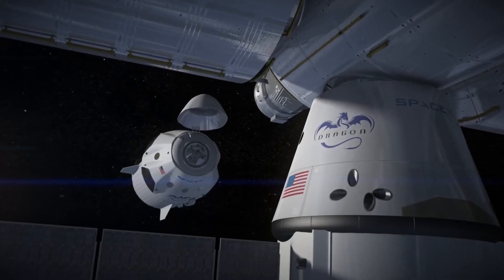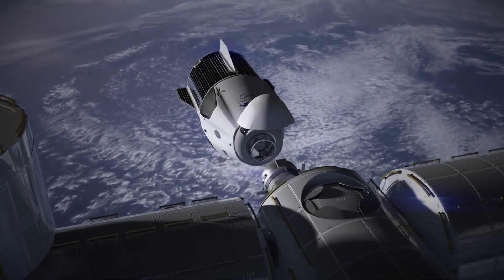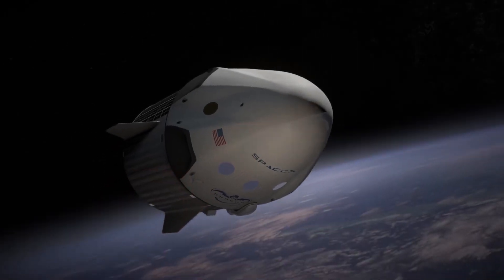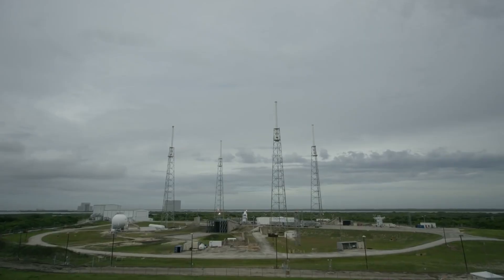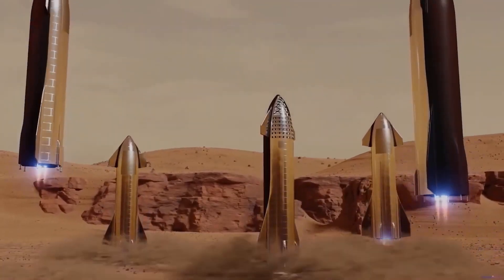The Dragon capsule is a reusable spacecraft designed and developed by SpaceX to transport crew and cargo to the International Space Station and other low-Earth orbit destinations. It was the first privately developed spacecraft to be approved by NASA for crewed missions, and it has been in use since 2012. The Dragon capsule is a critical component of SpaceX's long-term vision to make humanity a multi-planetary species.